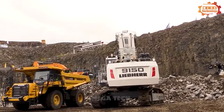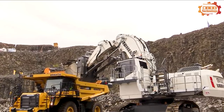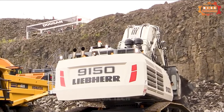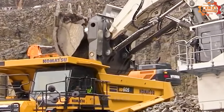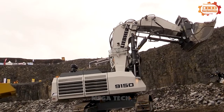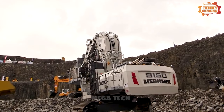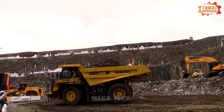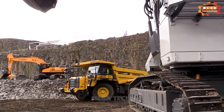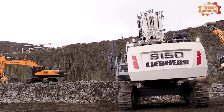The Lieber R9150 excavator is built to outperform all competitors in the 100-tonne mining market. It's the perfect wheel loader for 50 to 100-tonne dump trucks and has many uses. The advanced R9150 is a worthy successor to the previous Lieber R984C, the most powerful excavator in the mining and quarrying market in the 100-tonne class. This machine achieves the highest digging force and optimal cycle times.